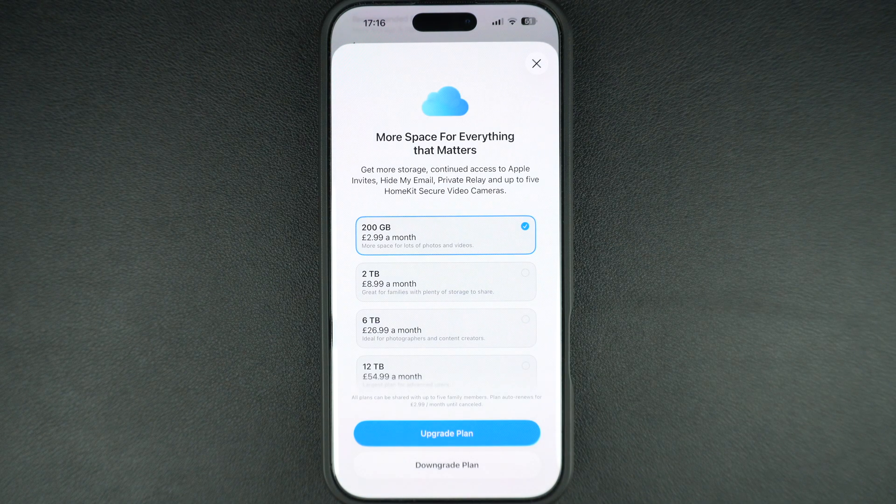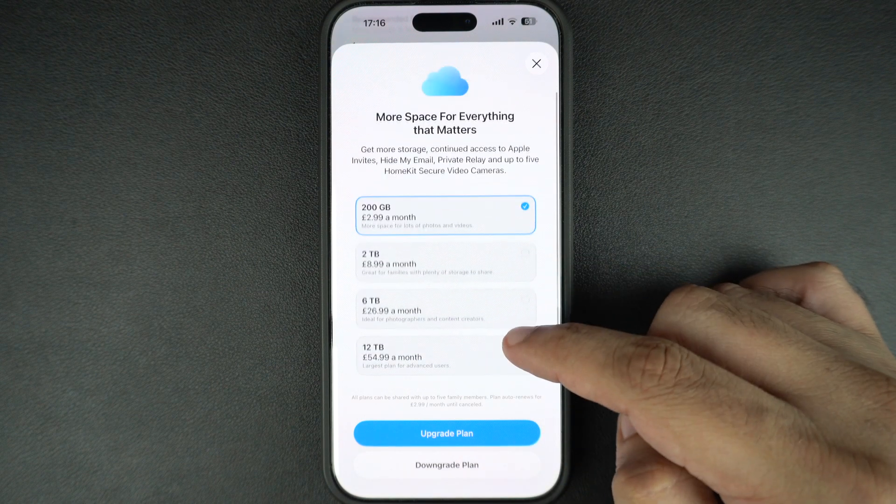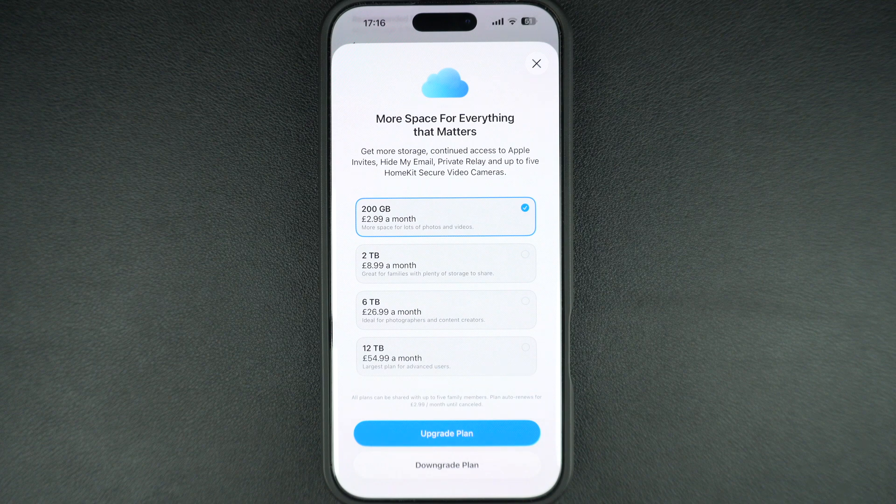This will show you the current storage plan you are on and the option to upgrade. By default, Apple offers 5GB of storage space to every user. Now tap on Buy More Storage or Change Storage Plan.